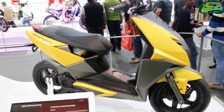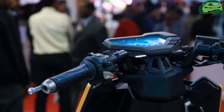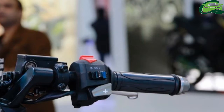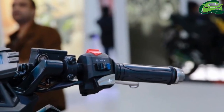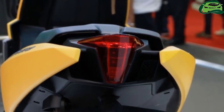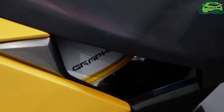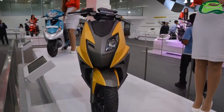TVS Motor showcased the concept version of the scooter at the 2014 Auto Expo. The technological innovation on the Graphite was its AMT gearbox with paddle shifters. It used an active LED console to display vital vehicle information, ride data, and provide connectivity.